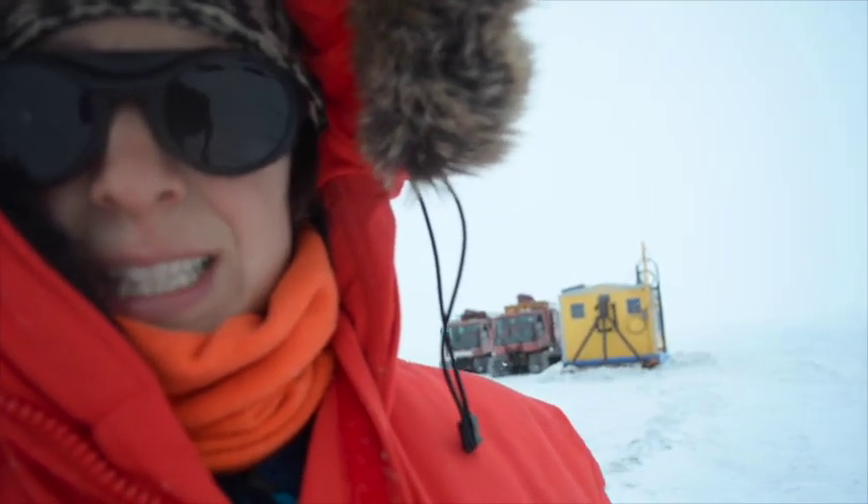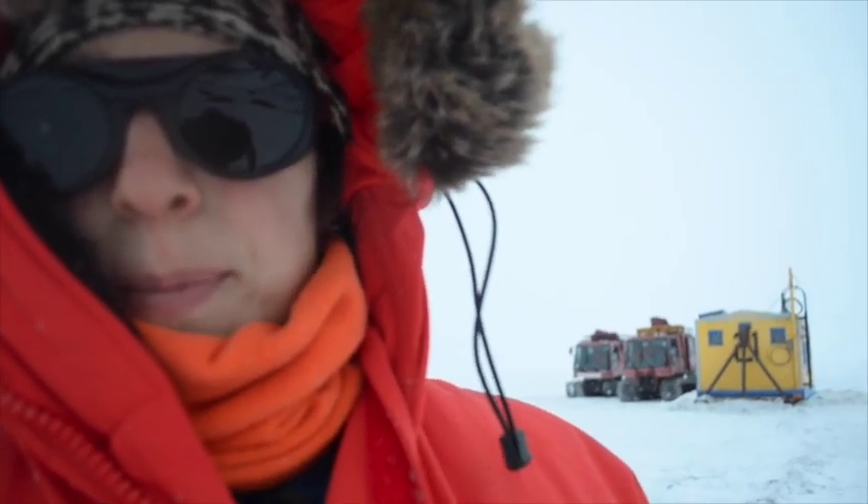I'm here because our research team is in that dive hut right behind us. We came in on those piston bullies to collect seafloor samples of the sediment as well as organisms, to compare to the organisms and sediment samples taken from McMurdo Station. A pretty cool place to take a control sample.